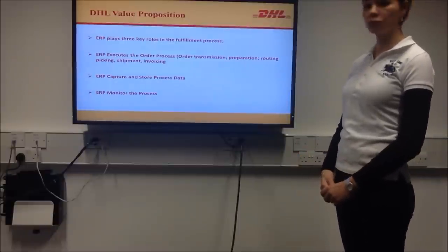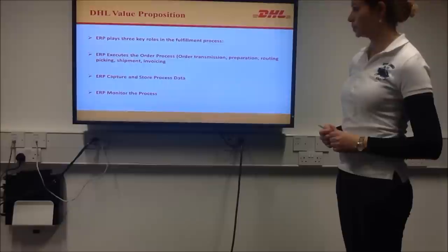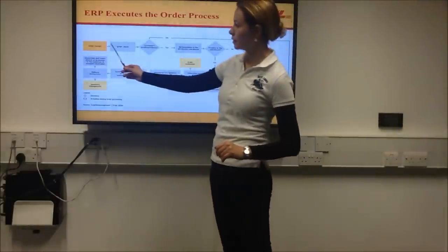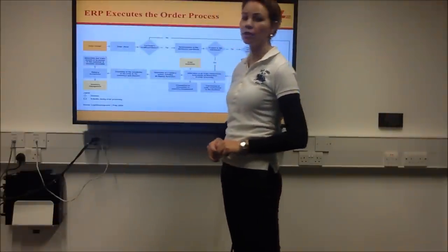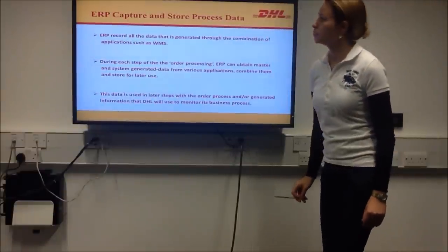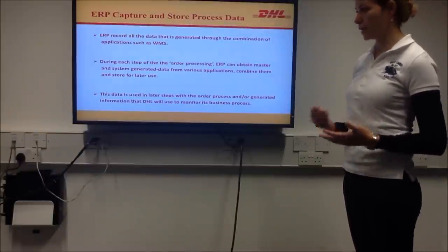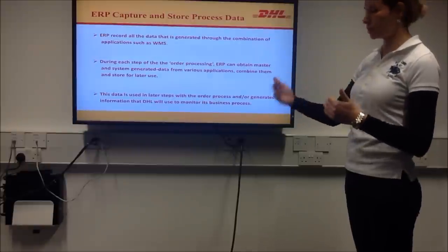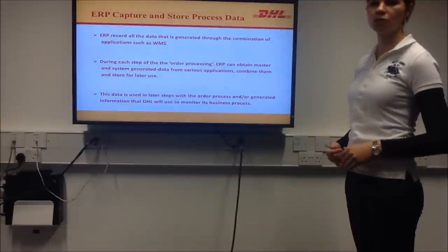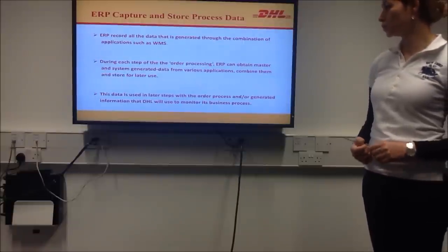ERP plays three roles in the fulfillment process: ERP executes the order process, ERP captures and stores the data, and ERP monitors the process. ERP executes all the order process and has a database. The order process is stored in a database which is used in each stage. ERP records all data generated through the combination of applications such as WMS, stored in a database, assisting all steps. During each step, ERP can obtain master and system-generated data from various applications, combine them and store them for later use. This data is used in later steps and generates information that DHL uses to monitor its business process.